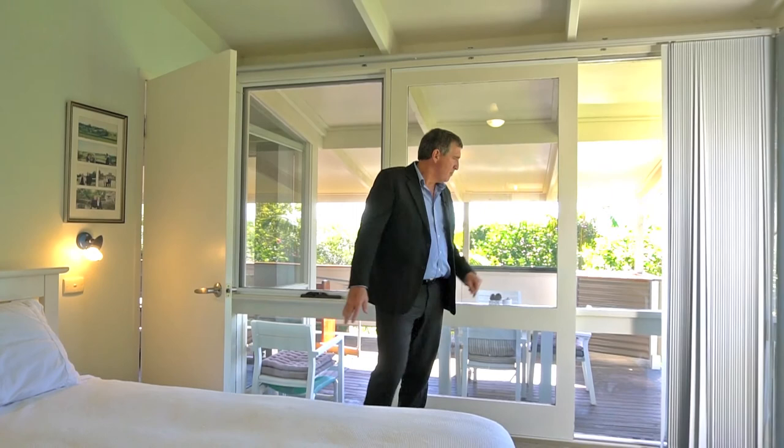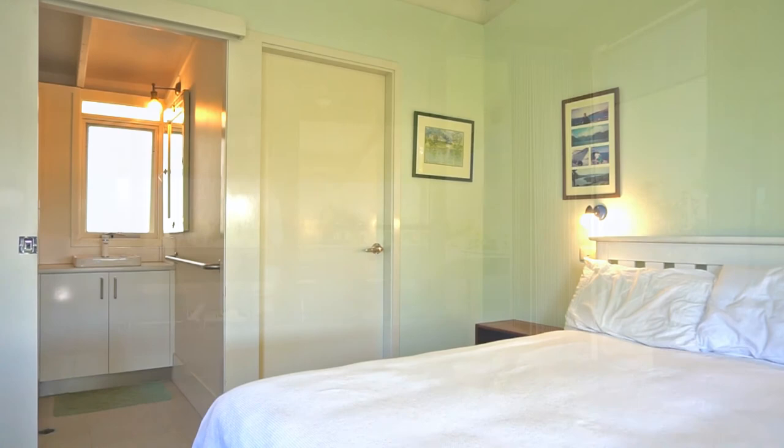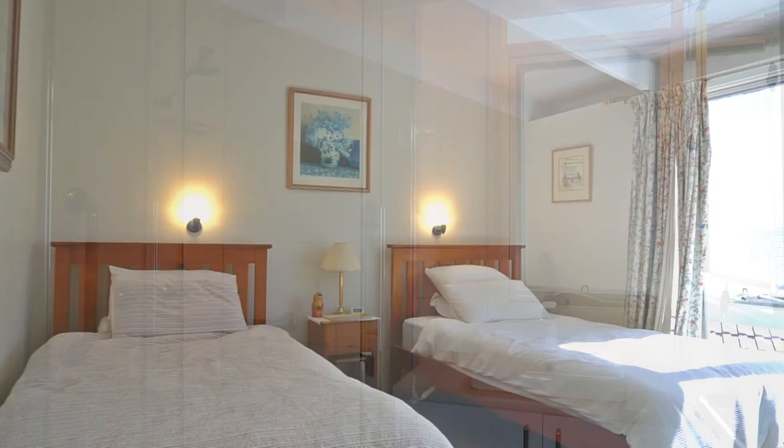You step into this really large master bedroom with access onto the deck, en suite, walk-in robe — really lovely light spilling in here in the morning.